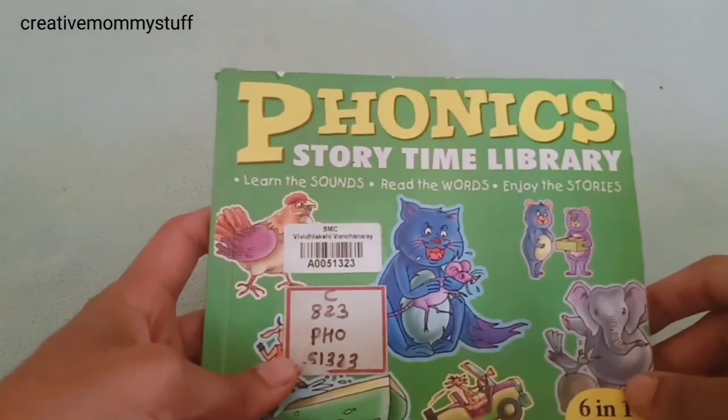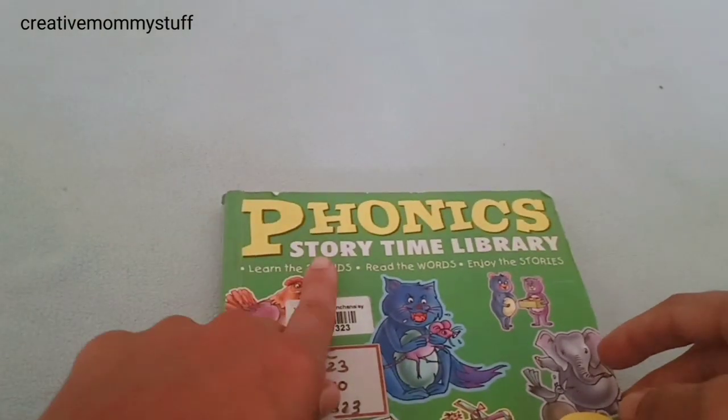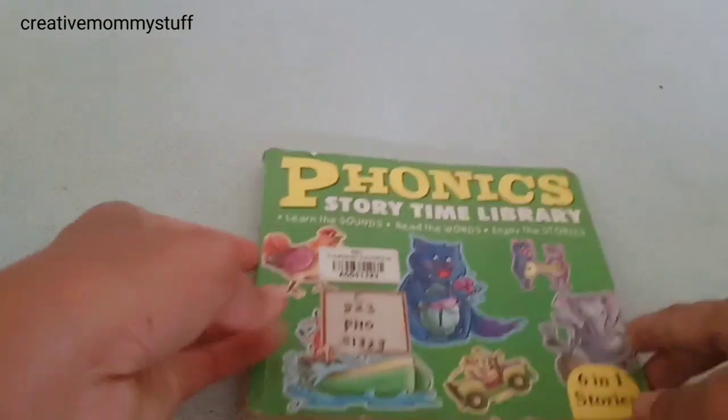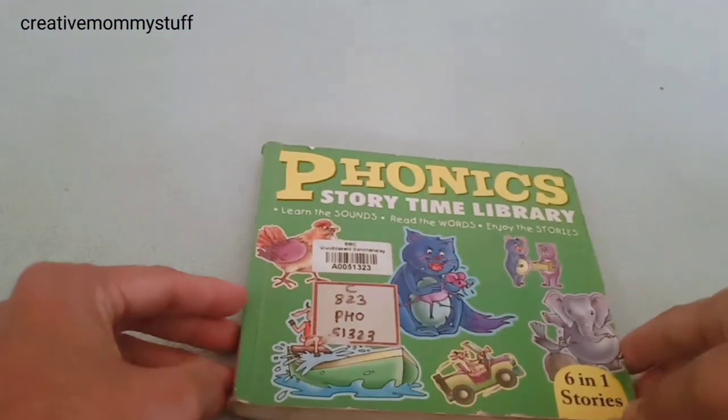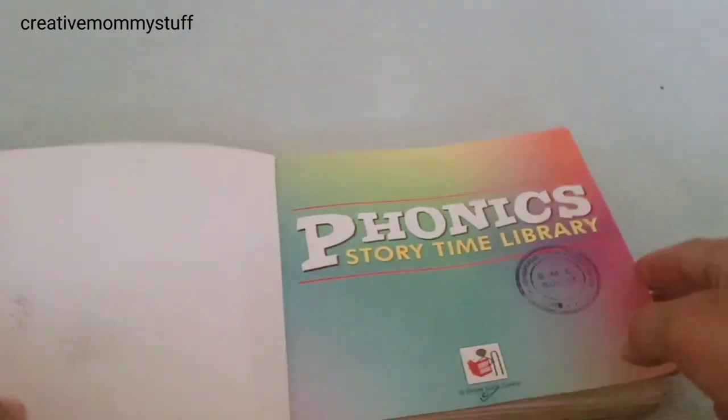So here, we really like this book for reading phonics — Phonics Storytime Library. You can see there are six stories in this book, and they are very nice for kids to start reading.